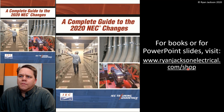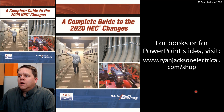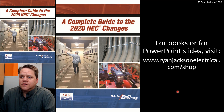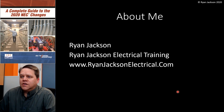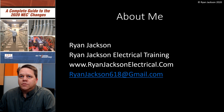These graphics came from my book, A Complete Guide to the 2020 NEC Changes. If you're interested in the book or the graphics — instructors looking for material — go to my website, ryanjacksonelectrical.com/shop. My name's Ryan Jackson, Ryan Jackson Electrical Training. There's my contact information; if you ever have any questions, please feel free to shoot me an email. Take care.